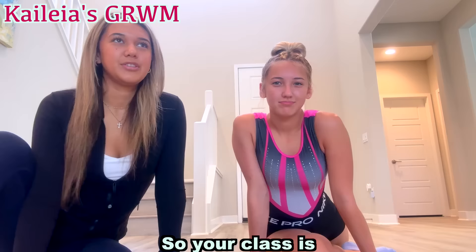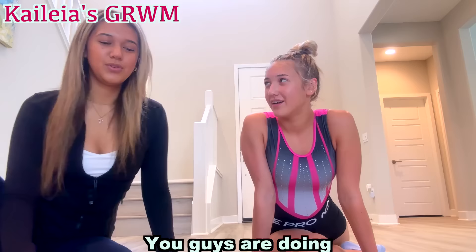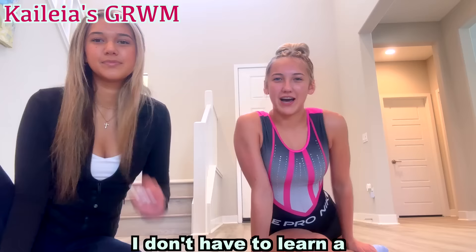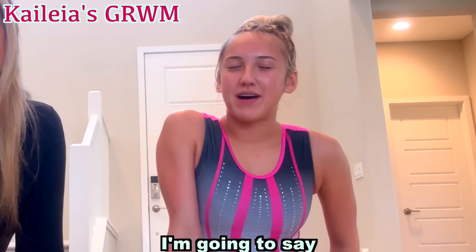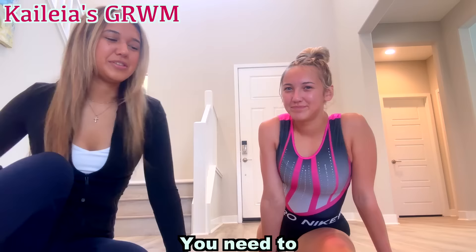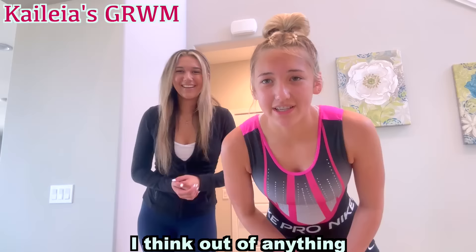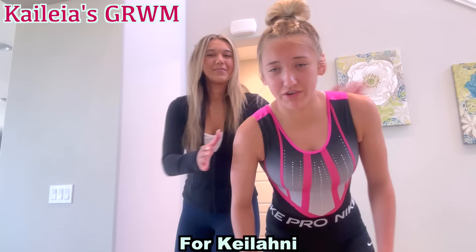Your class is four hours, right? That's a long time. You guys are doing beam, bars, and floor. I don't have to learn a floor routine yet until I make the team, so I really hope I do. What do you think your favorite event is going to be? I'm going to say floor, because I have a dance background and I really like tumbling. You need to stretch your legs — I'm going to stretch you!